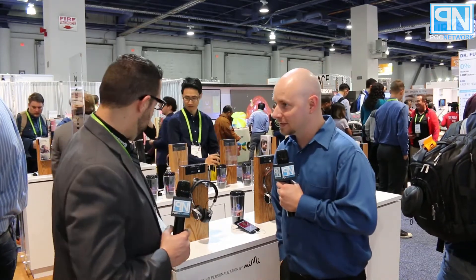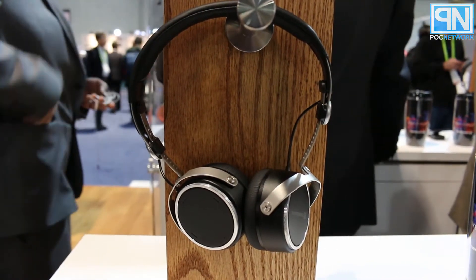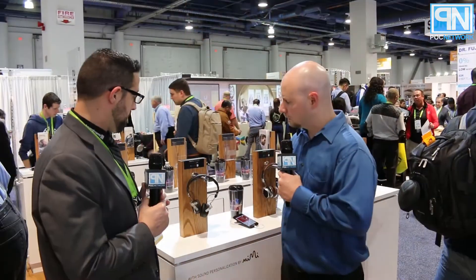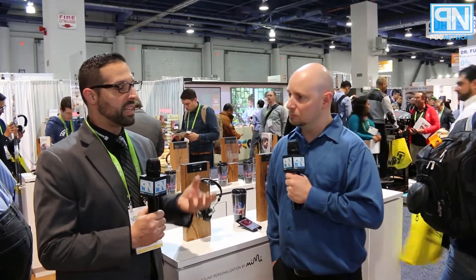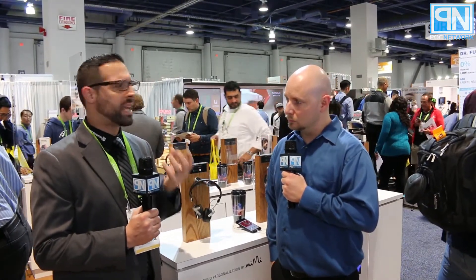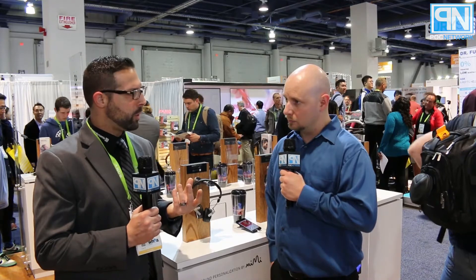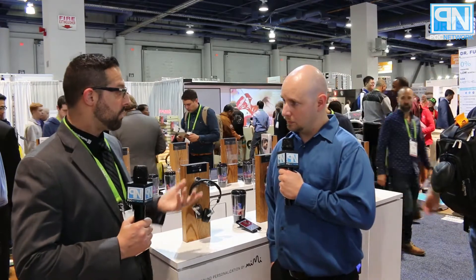Welcome to the BeyerDynamic booth. Right here we have our Aventho Wireless, which is new to the market. This is not just another headphone that BeyerDynamic is releasing — it is a personalized listening experience tailored on how you hear and your listening habits. You can download an app from the app store, take a hearing test, and it'll measure your hearing and create a sound profile for you and upload it into the headset, giving you a tailored headphone to fit your hearing needs.